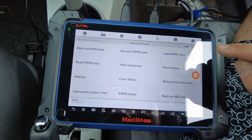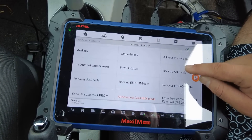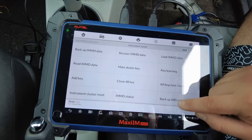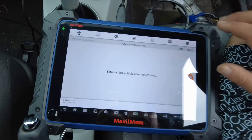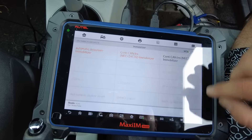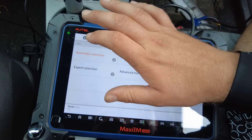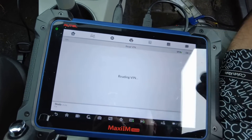Let's go back to all keys lost. Pick up load demo data? No. Let's try to enter more data manually. Okay, that's not going to work. Let's try the old system because I think it's the old one. Automatic selection, read the VIN number again.